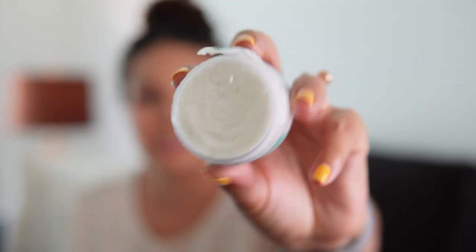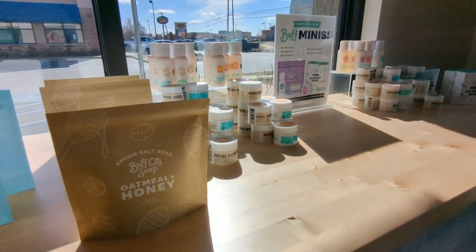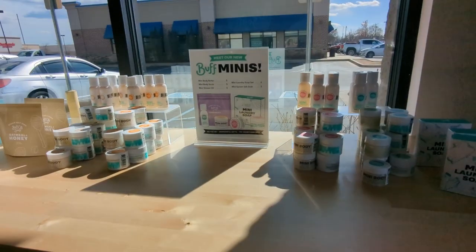They recently started coming out with minis, so this is their mini body butter — perfect to travel with. The big size lasts forever and they pack it right to the top. They also have minis in laundry soaps and shower oils. The minis are perfect because a little goes a long way, which I think is due to the oils in there. Start with some minis if you want to try out different products.